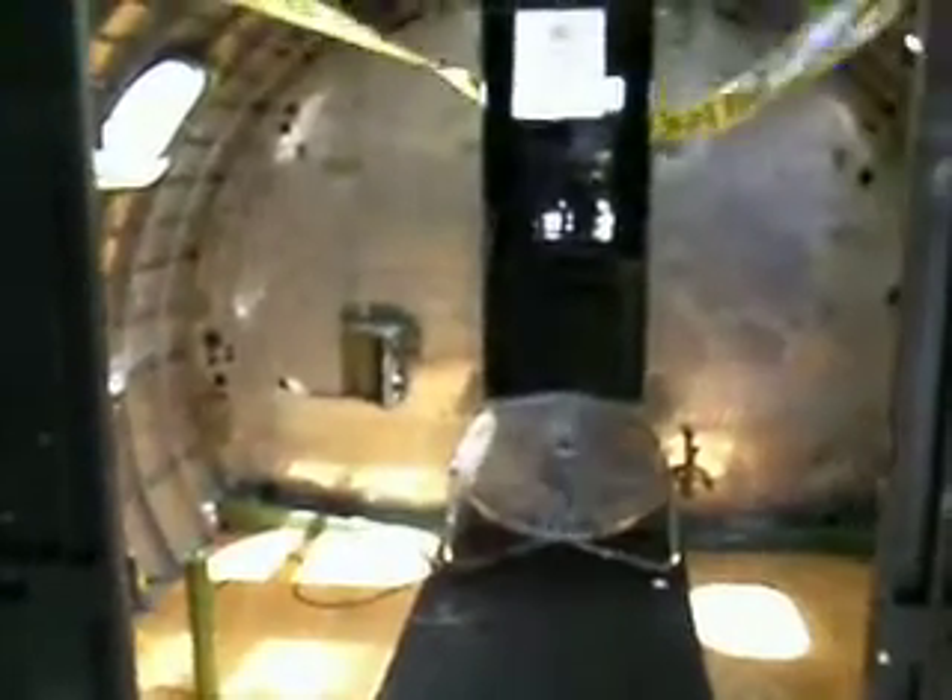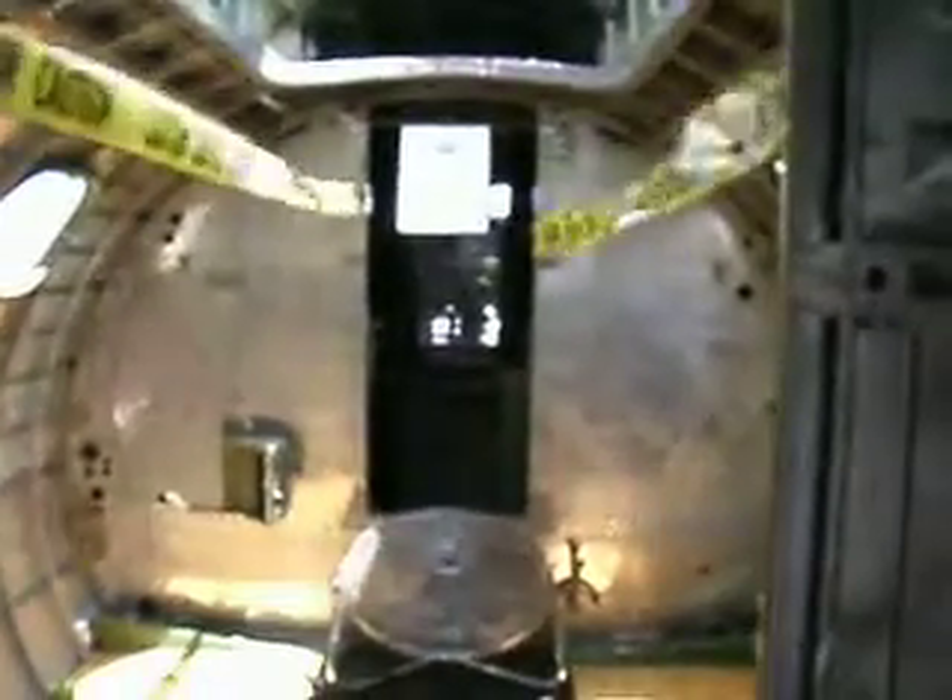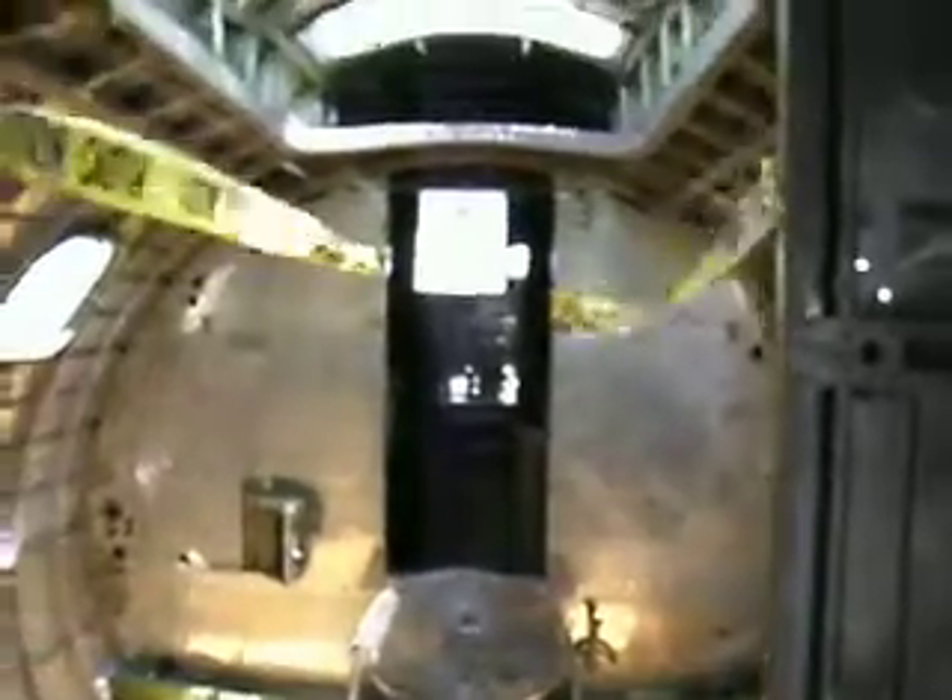Unfortunately, this is as far as you can go. But if you can look through, you can see what was the navigator's position. And right through where the fan is, just forward of that is the bomb bay and onto the cockpit.